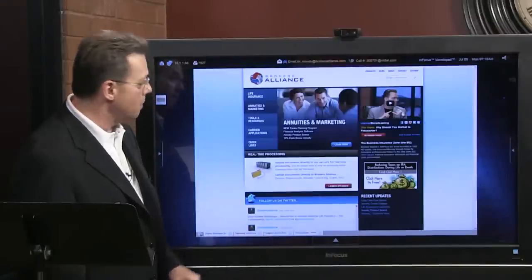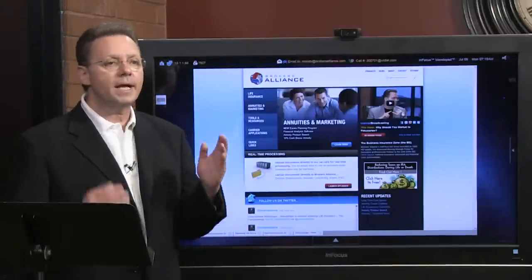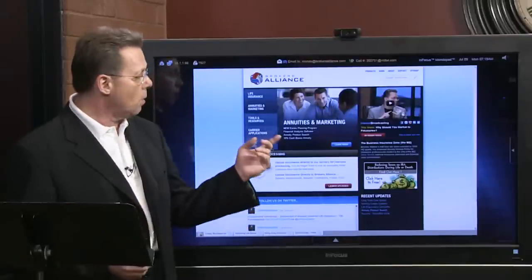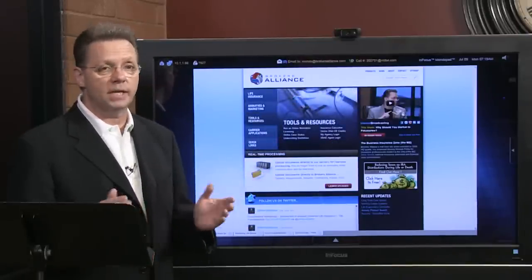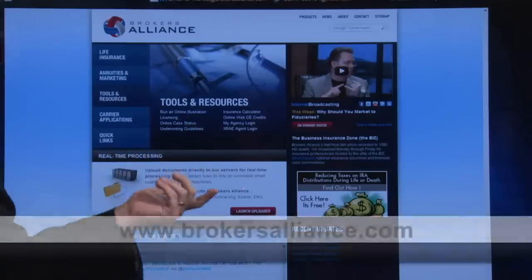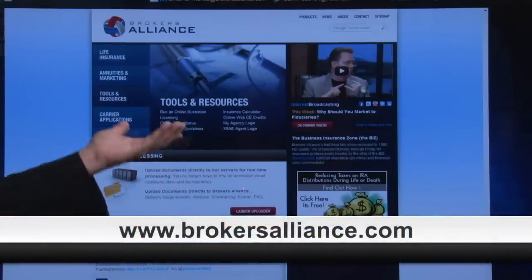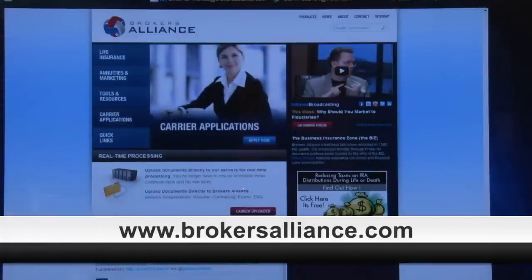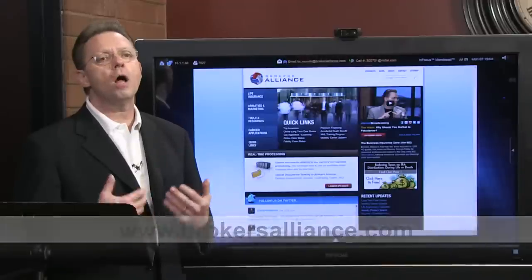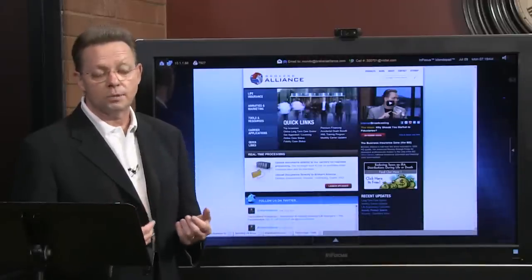For any of our former episodes, remember we're all over Google. We encourage you to start from the beginning — just go to www.brokersalliance.com. On the homepage you'll find the red on-demand video button where you can catch up on all our EduTrainment Workshops archives. Also playing in the upper right corner is our daily talk show, The Business Insurance Zone.